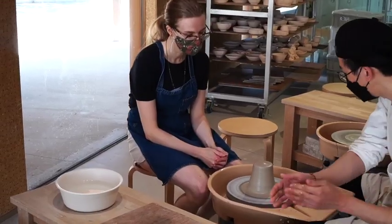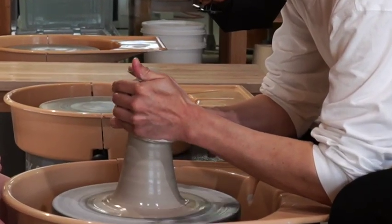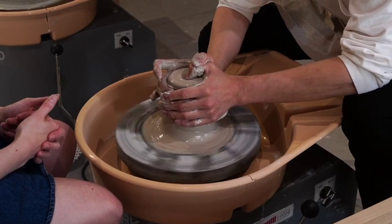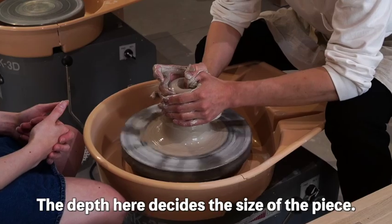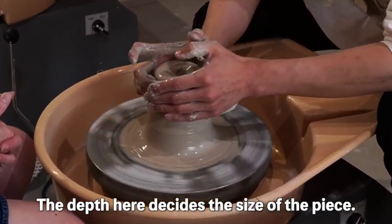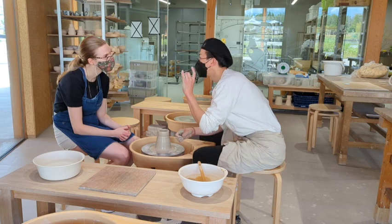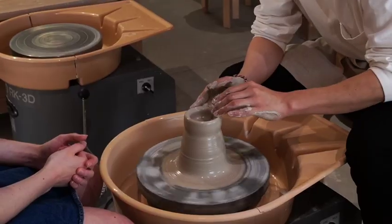The expert craftsman started off by showing me how it's done. He first brought the clay up and down to make it more pliable and easy to work with, then he made it into a cylinder. The deeper the hole you make, the bigger the piece will end up, so he started with a small sample. Making his hand into what he endearingly called a fox shape, he gently pinched the clay between his fingers and his thumb.